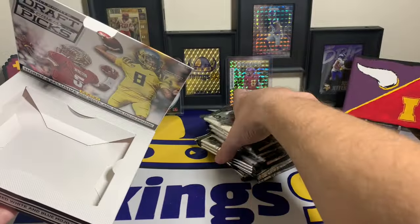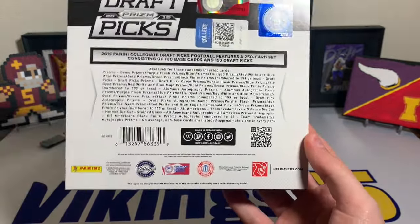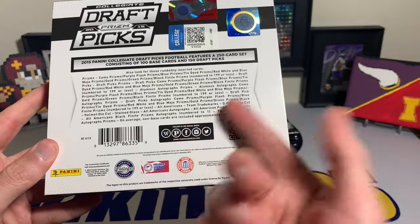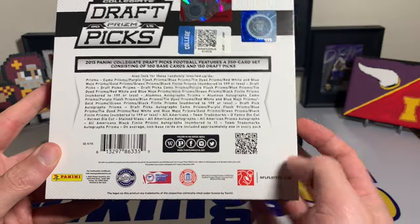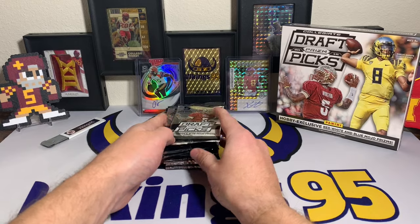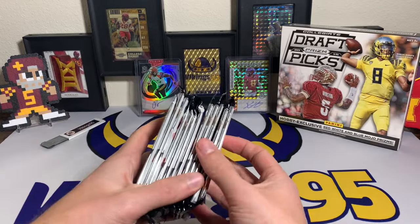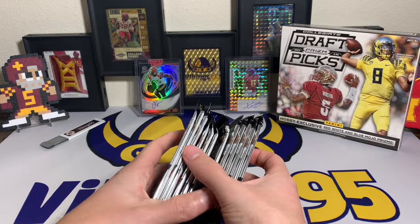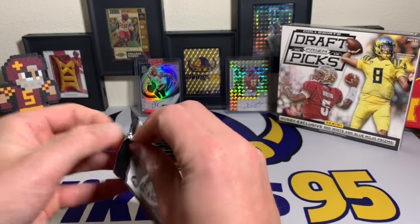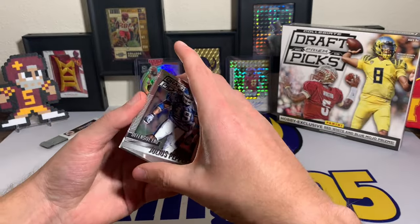A lot of packs overall — decent amount. On the back you can see some of the stuff you can find: autos, could hit one numbered down to like a 1-of-1, how crazy would that be. There we go, we have a fat stack of cards, five cards per pack, 12 packs total — not bad. Let's see what kind of autos, parallels, and rookies we can hit. It's 2015, there are some decent guys we can pull.